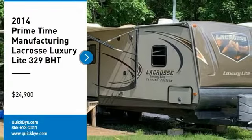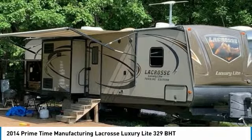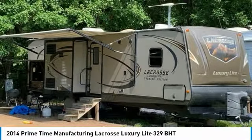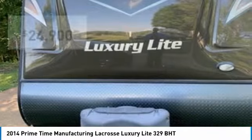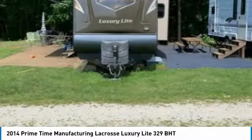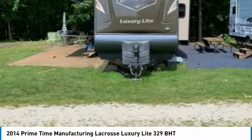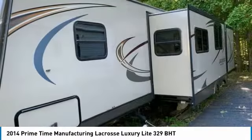2014 Primetime La Crosse Luxury Light 329BHT for sale in Hoopston, Illinois 60942. Get ready to make your traveling dreams come true with this 2014 Primetime La Crosse Luxury Light 329BHT. This luxury travel trailer is the ideal setup for anyone who appreciates first-class residential living right on the campsite.